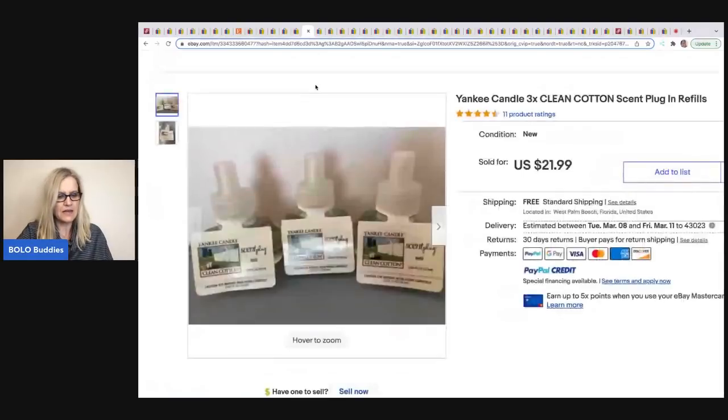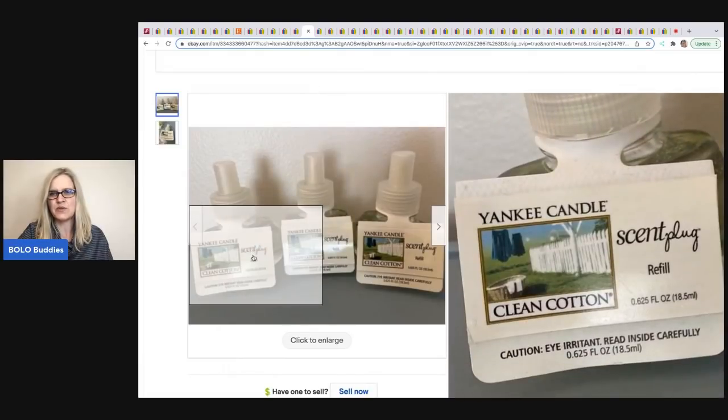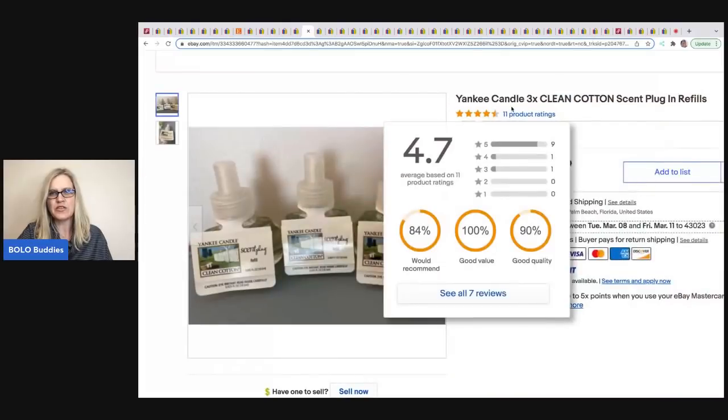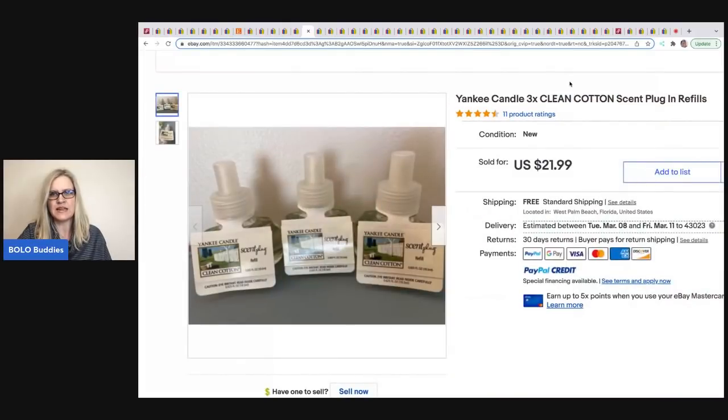The next item was sold by Donatella Bottolino. This is a bread-and-butter type item — something we might walk right past — but she sold three of these for $21.99 with free shipping. They came from a storage unit.